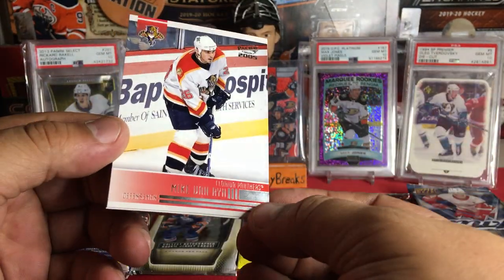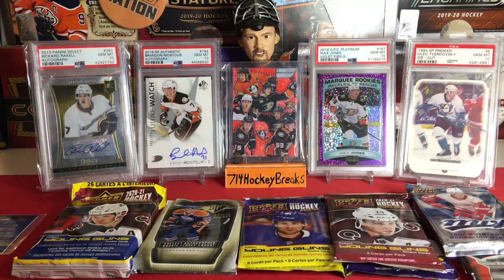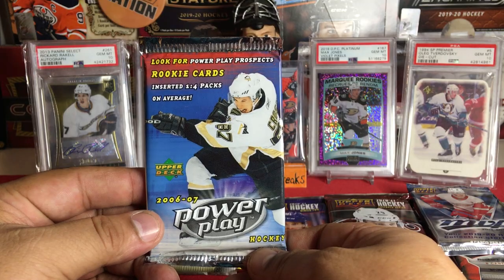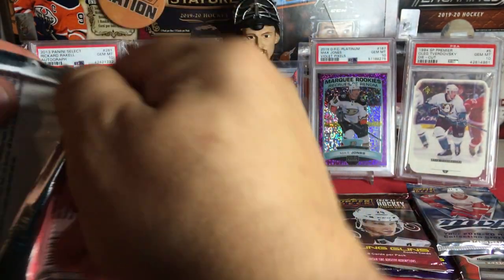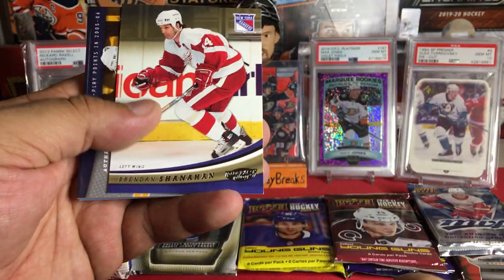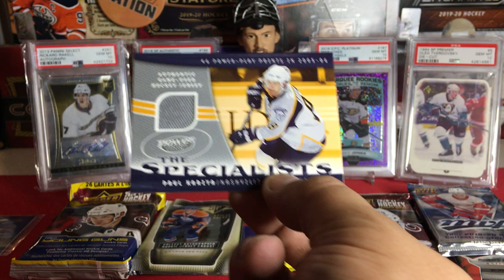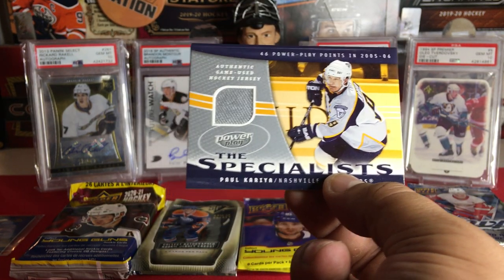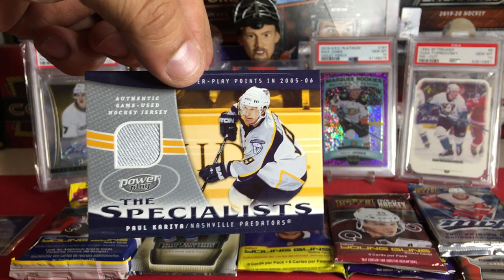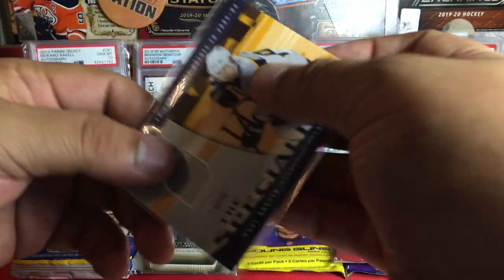Also out of the Pacific we got Mike Van Ryn and Luc Robitaille on the Kings. Now the 06-07 Power Play — Stanley Cup baby, let's go! We got Brad Richards, Brendan Shanahan, and — oh another jersey! Back to back — Paul Kariya game worn jersey! He's on the Preds here but I don't care, that is sick!